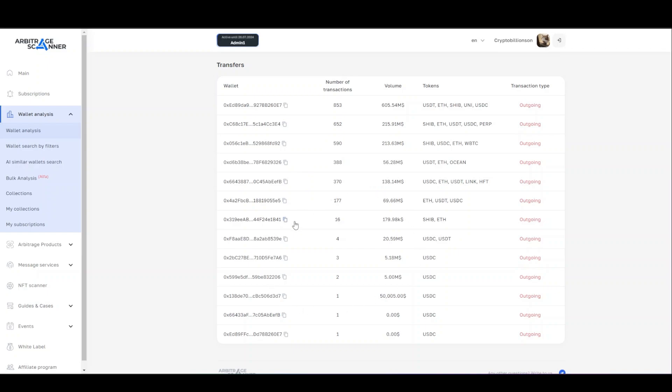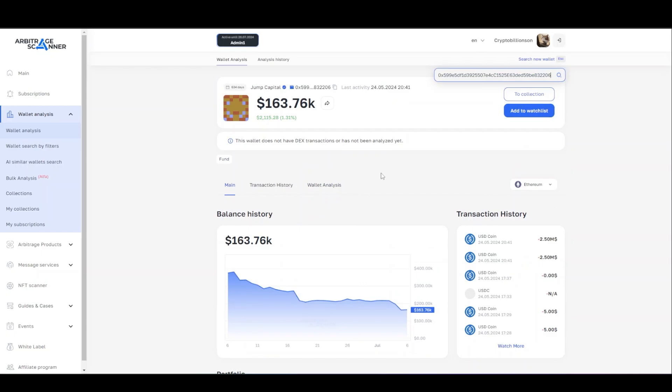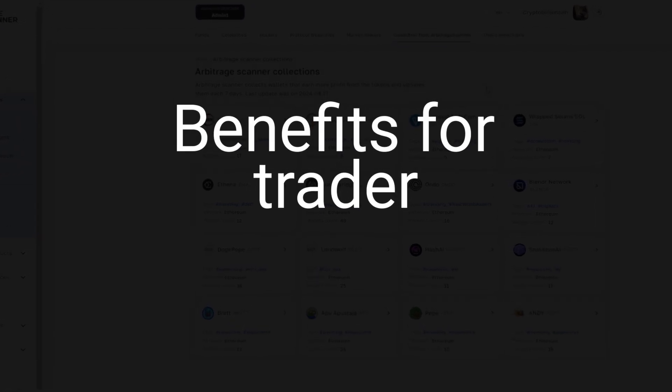Perhaps among them there is a wallet that the fund wants to hide from the public. We can copy the address and go to the analysis page to see what they are possibly trying to hide from us.